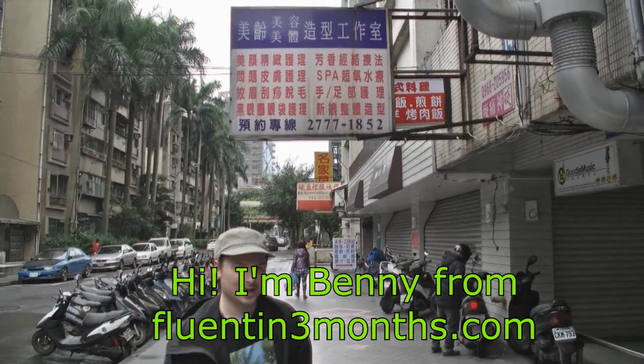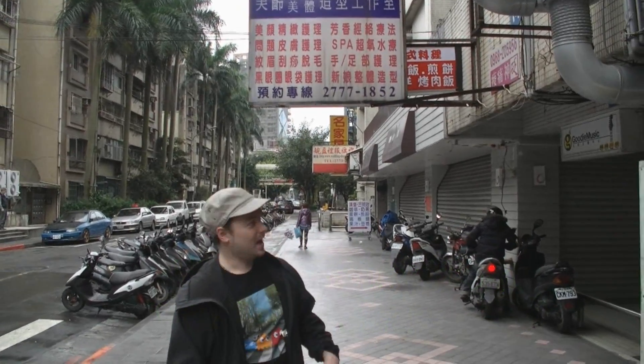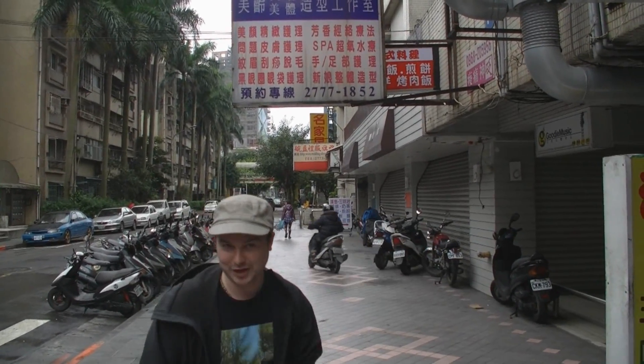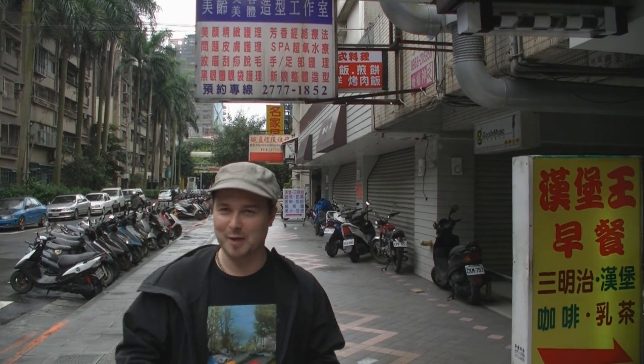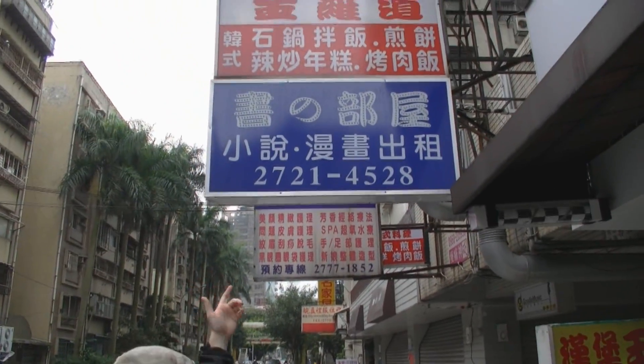Hello, my name is Benny from fluentin3month.com, and I want to show you a little trick that I've been doing since I got here to Taiwan. I'm trying to learn how to speak fluent Mandarin, but a big problem a lot of learners have if they're going to a restaurant or something is they've got to read all of the Chinese, and that's a big challenge because there are thousands of different characters you have to learn. Let me show you how it works.